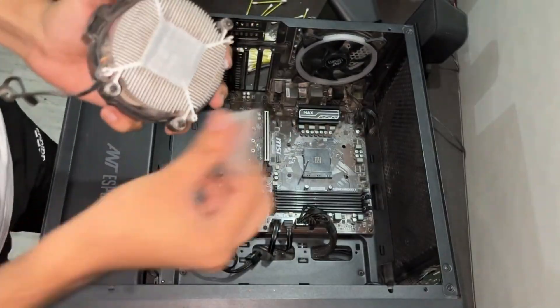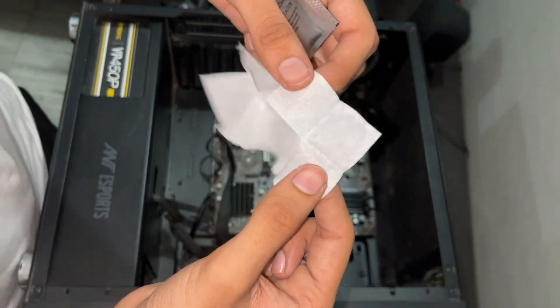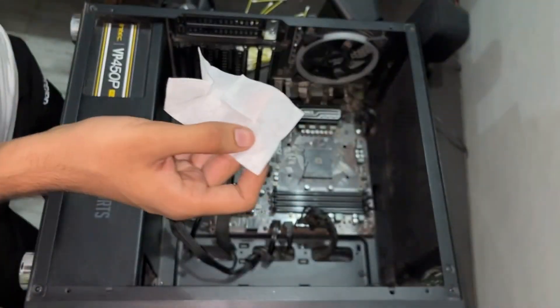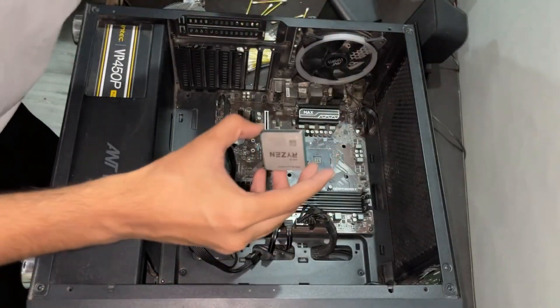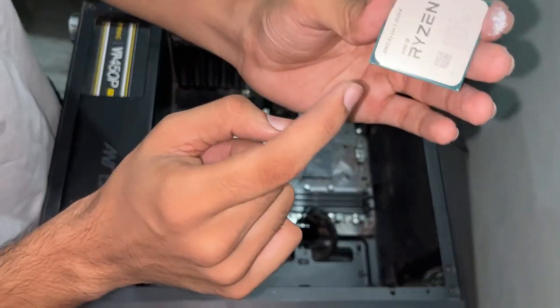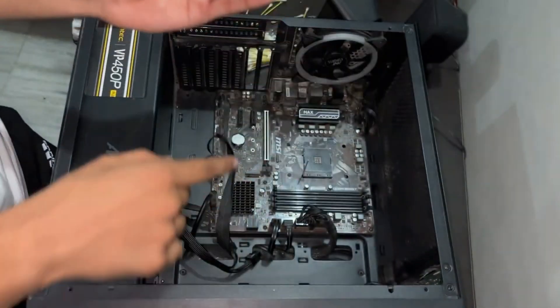For most PC builds, the Arctic MX-6 thermal paste is a popular choice, compatible with a wide range of Intel and AMD processors. Its superior thermal conductivity ensures efficient heat dissipation, making it an ideal option for both casual users and enthusiasts alike.